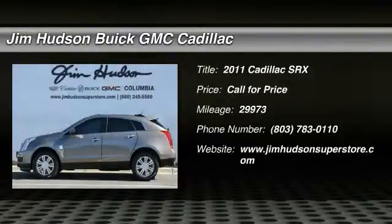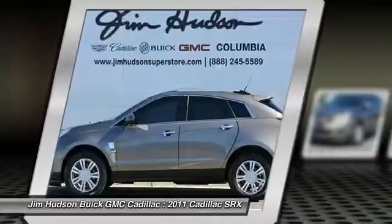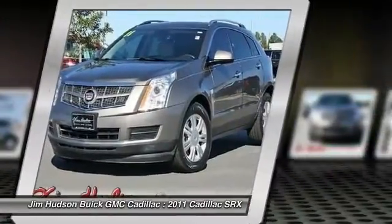The 2011 SRX. The Cadillac SRX is beautiful from every angle. For driving enthusiasts, there's track-tuned handling, advanced engine power, and the added confidence of available all-wheel drive.